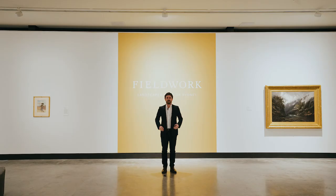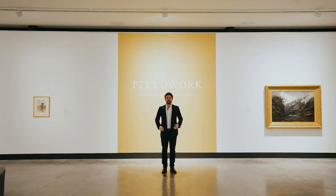Come see these iconic works in the Philwork exhibition at Maitland Regional Art Gallery this summer.